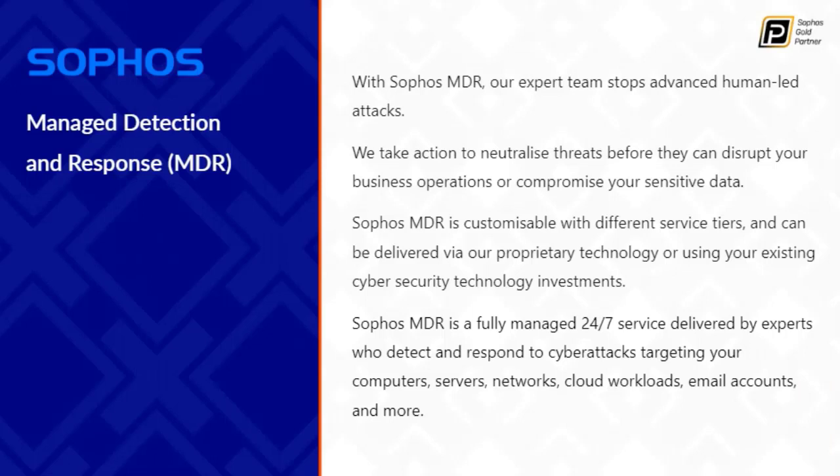The second is the Sophos managed detection response. Sophos has been a Gartner leader in many categories for many years, and their ecosystem is built around something called a central heartbeat - every product they make works together and synchronizes to keep track of threats. Their MDR service is human-led, 24/7, designed to neutralize threats before they can disrupt your business. It's customizable with different service tiers, uses their proprietary technology, and - unlike ESET - can also use your existing cybersecurity solutions to offer the 24/7 service.